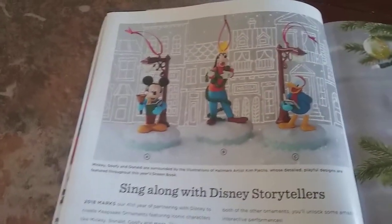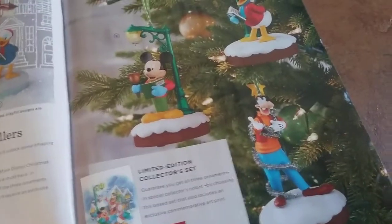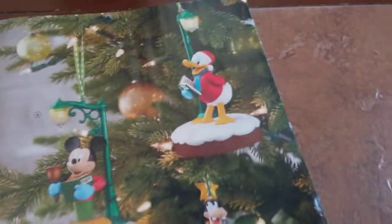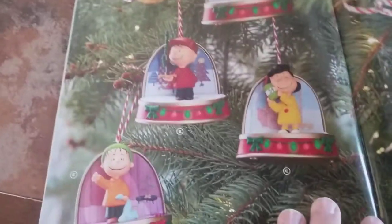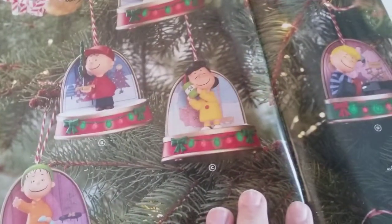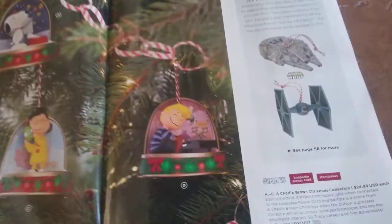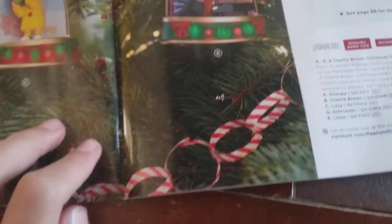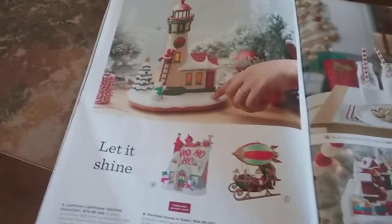Let's look at these. They look like they have new Christmas caroling things this year, like they do every year. There's one with Goofy, Mickey, and Donald — that's pretty cool. And we also got some Peanuts ones: we have a Snoopy one, Charlie Brown, Lucy, Linus, and then Schroeder I think his name is. And then there's some Star Wars thing — we might get to that later.